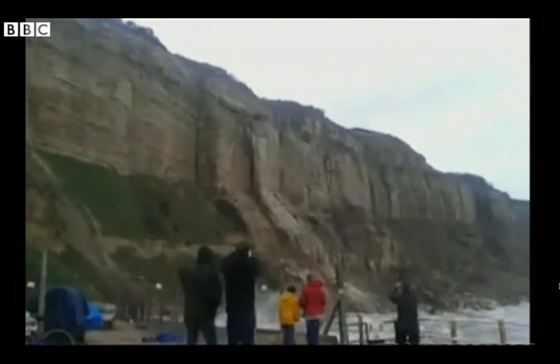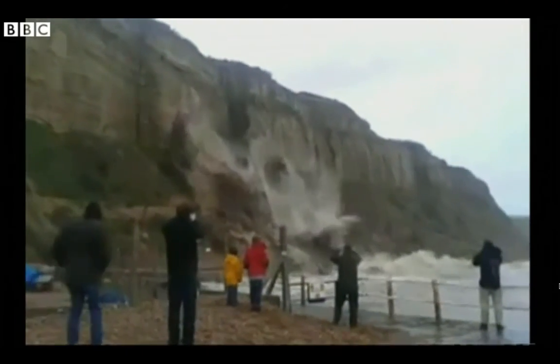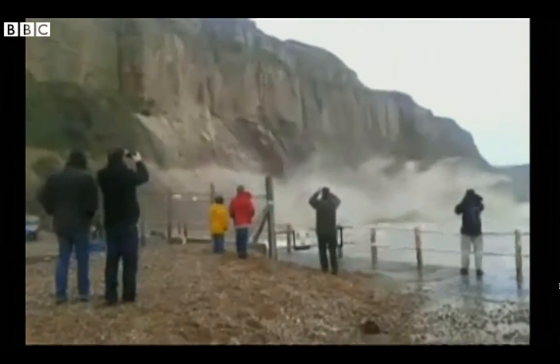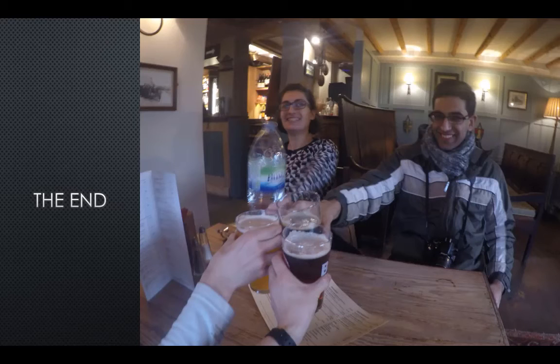Due to the soft sand located at Hastings, cliff retreat and falling rock are common, as seen in January 2014 when the cliff failed due to the force of a storm that had been battering the south coast. This is the end of the video blog; I hope you have enjoyed it and found it informative.